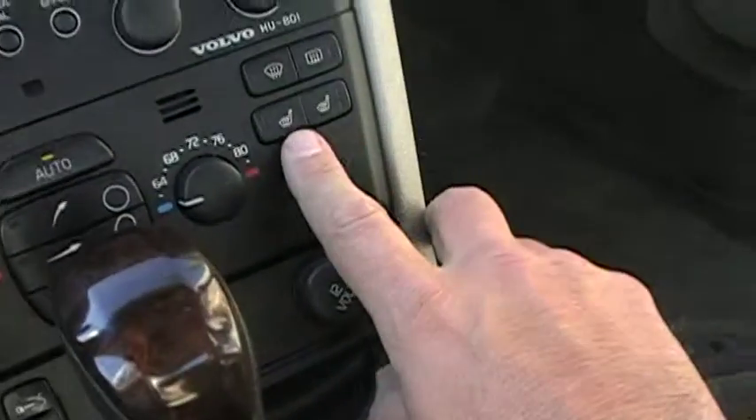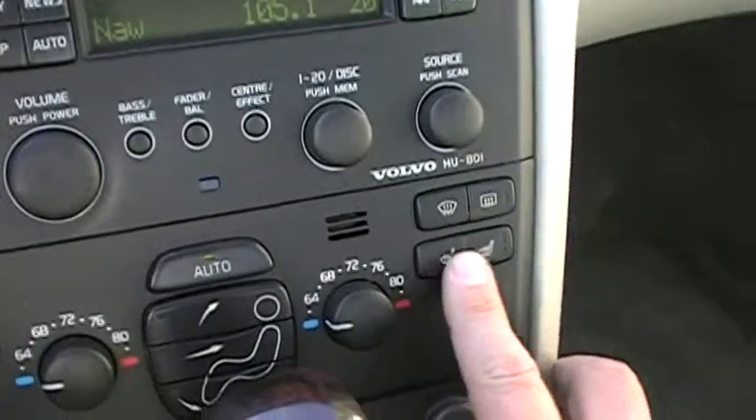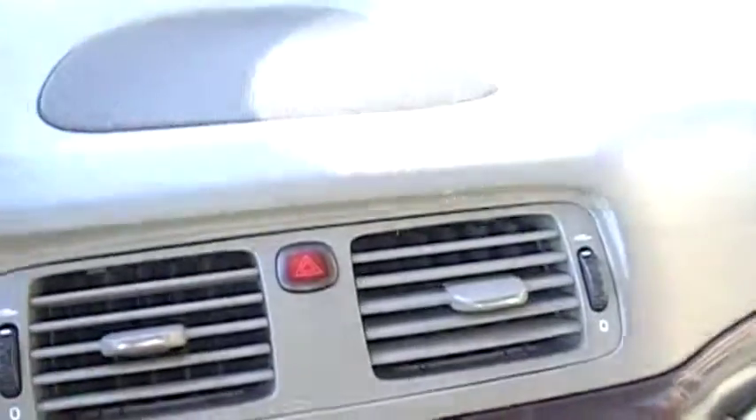Something else it does have is seat heaters, and they work really well — kind of nice in the morning. It was really nice; I woke up last week and it was cold enough where I wanted to use them bringing my daughter to school, and we enjoyed that option.